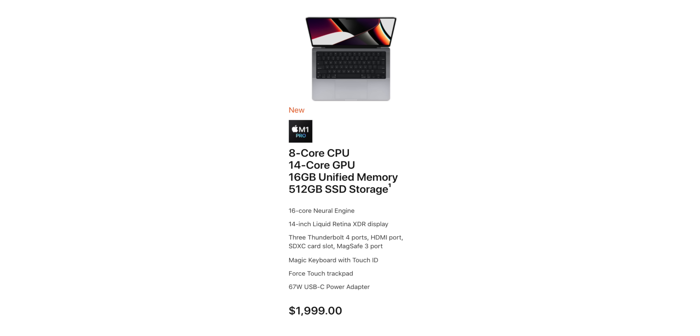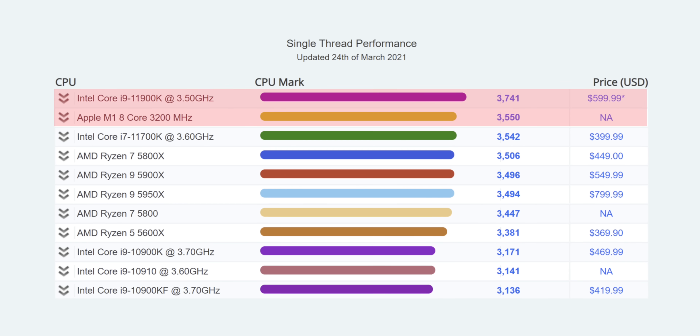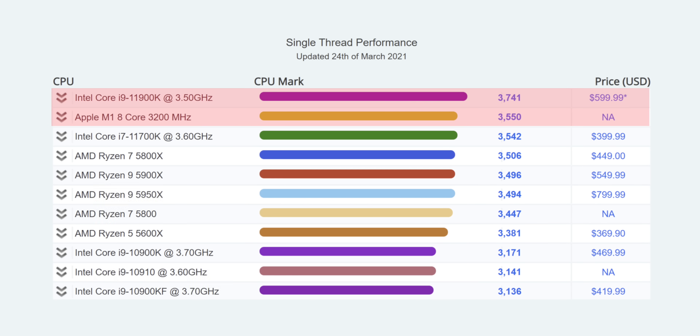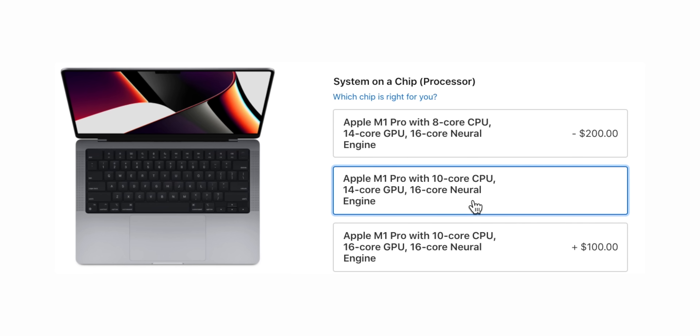But the biggest upgrade with this new generation is of course the performance. Even the baseline cheapest new MacBook Pro — the lowest-end 14-inch starting at $2,000 — has an eight-core M1 Pro CPU that is more powerful than the M1, which was already the fastest laptop chip on the market, aside from Intel's newly released 11th-gen chip. You can upgrade to a 10-core CPU, which would be 70% faster than the M1. Most people would be fine with the eight-core, but if you need more performance you do have that option. The big improvements however are on the GPU side.